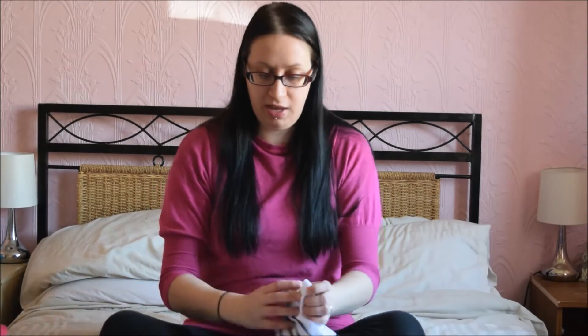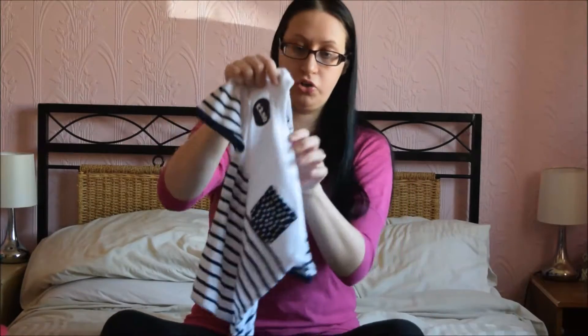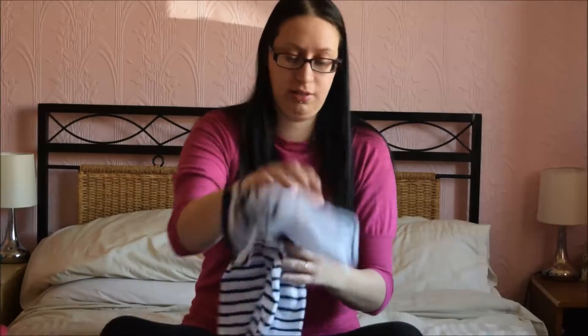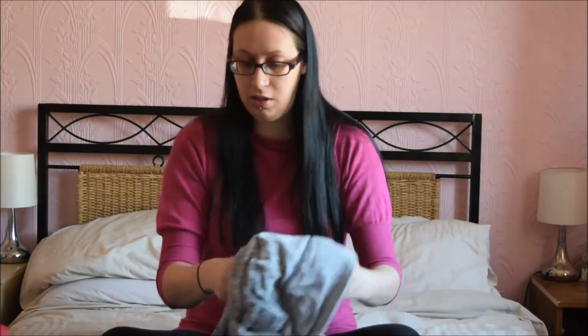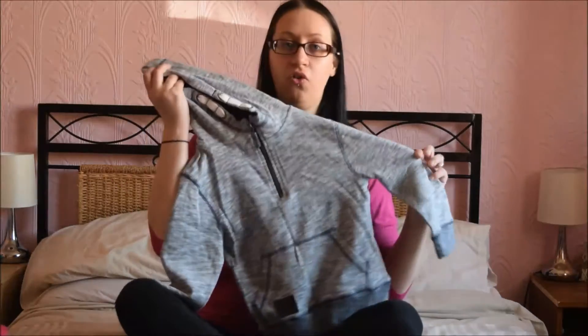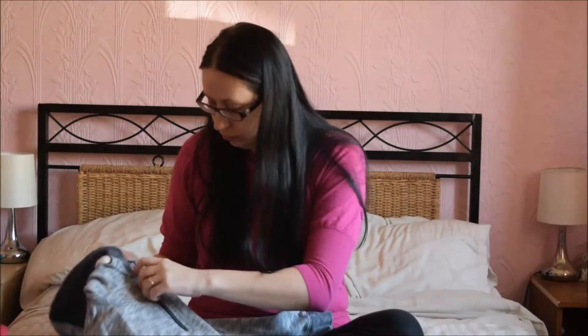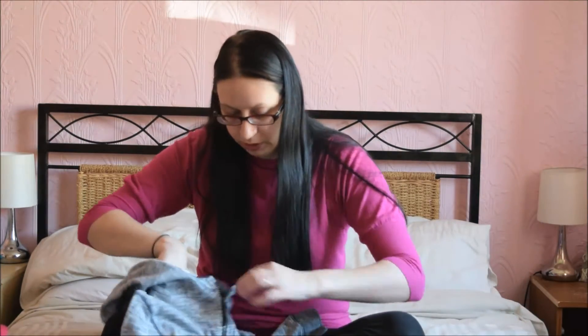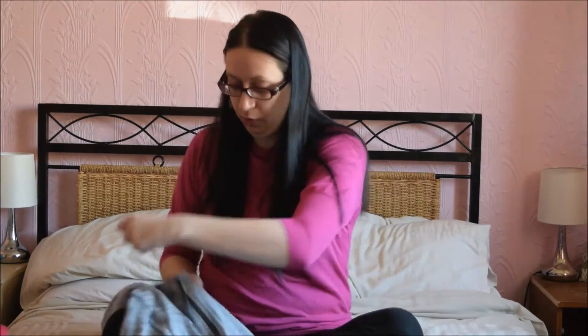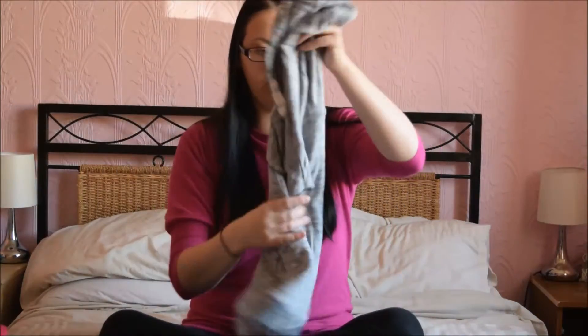I also got this top. This would go nicely with the red shorts as well. This was £2.50. A little hoodie - it's a little bit chilly. I love it, I love the colour. And this was £7 - it's quite thick material and a nice little hood.